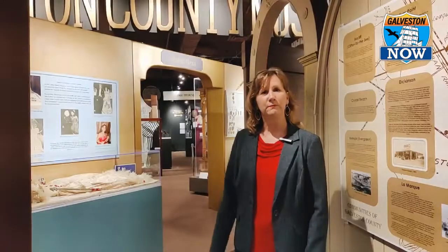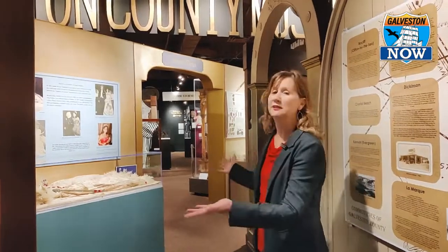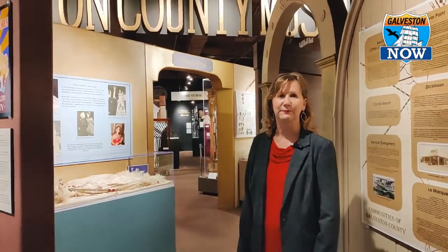This was the jury assembly room — it was one big empty space, and now it has been turned into what you're going to see. Let's walk on through.